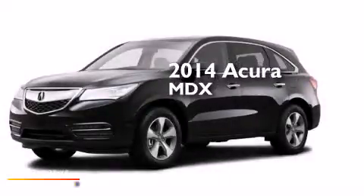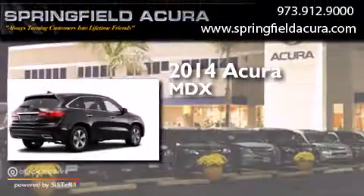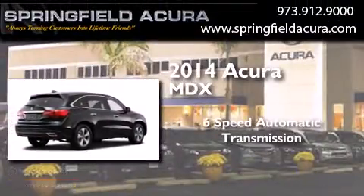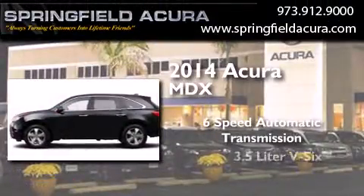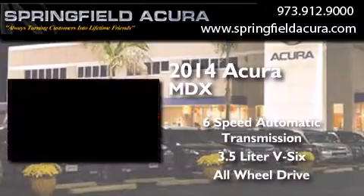This is a brand new 2014 Acura MDX. This crossover has a 6-speed automatic transmission, a 3.5-liter V6, and the added safety and control of all-wheel drive.